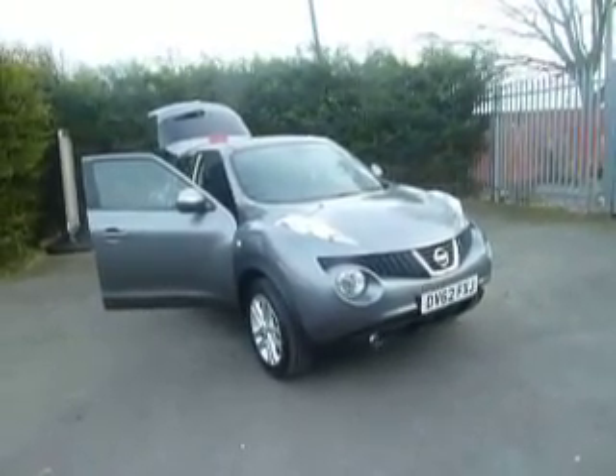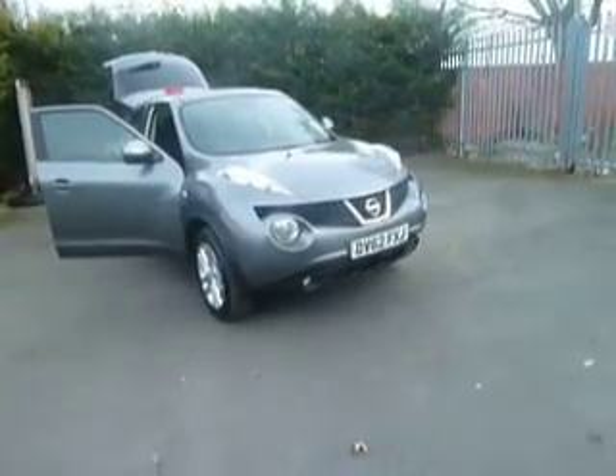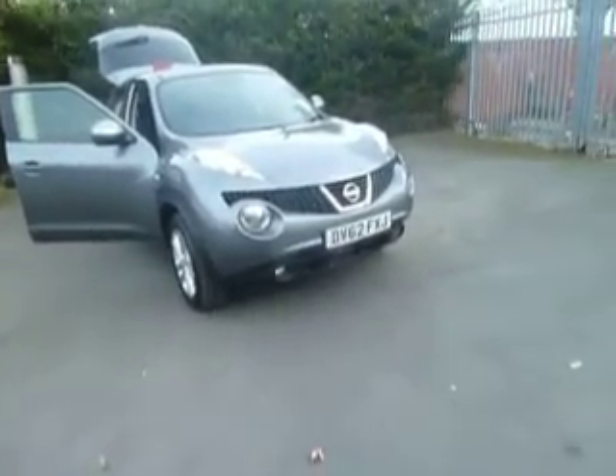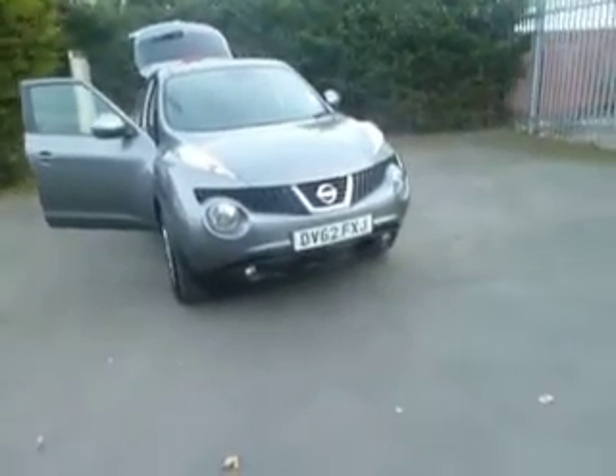Hello and welcome to JT Hughes Nissan Oswestry. My name's Dan and today I'm going to show you around this Nissan Juke. This is a 62 reg Juke in Acenta Premium trim, and this is a 1.6 automatic. Let's have a closer look.